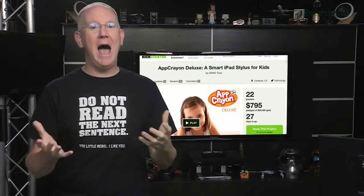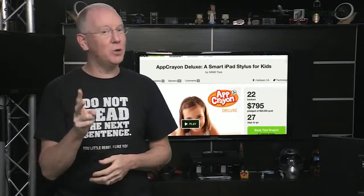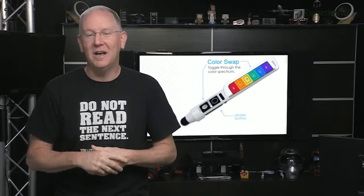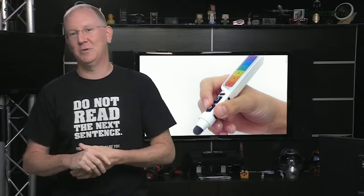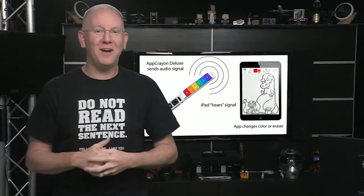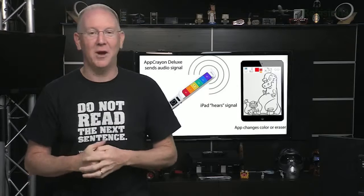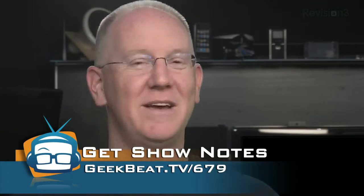Next up, if you've been following me on Google Plus yesterday, you saw that I backed a new Kickstarter project called App Crayon Deluxe. I don't have any kids, but I do have two nieces, and I'm willing to spring for 30 bucks for an intelligent crayon that works with the iPad and offers games to help teach the little rugrats how to do their ABCs and maybe some quantum physics or something like that. Frankly, the crayon is probably smarter than me, which is why you should get one for your kiddos. The link is in today's show notes at geekbeat.tv/679.